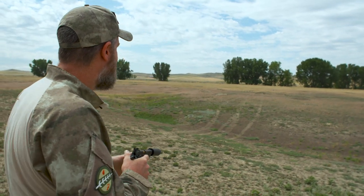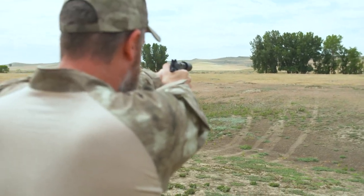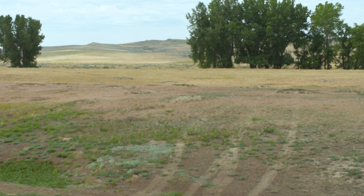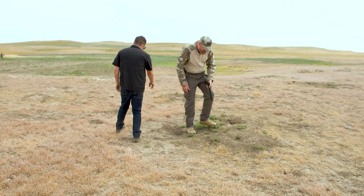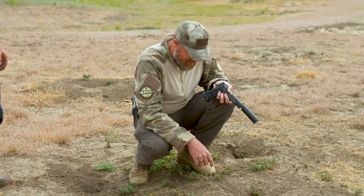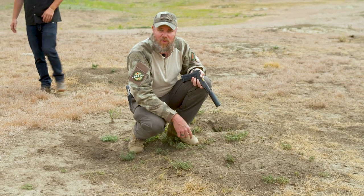We have a prairie dog out there about 50 yards. He's kind of hard to see — standing flat next to his berm. I have to hold over considerably with these suppressor-height sights to try to get the shot at that distance. I fell short on that shot but he's still there. I think I may have got him — let's go over and check it out. He just went in his hole. I'm just going to fire a round down in the hole. You can see where the bullets were hitting right here, and this is the hole he ducked into. I don't know if I got him — sometimes you'll hit and wound them and they go in their hole and die.